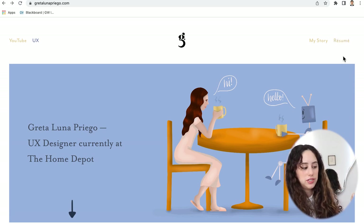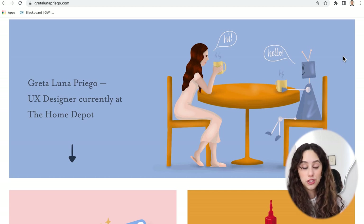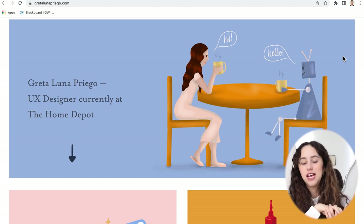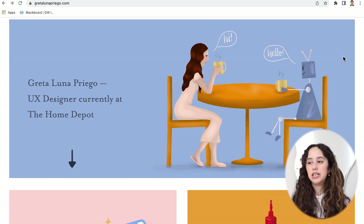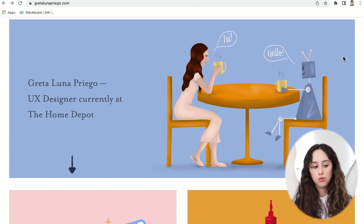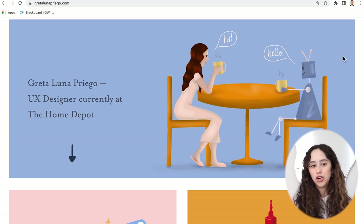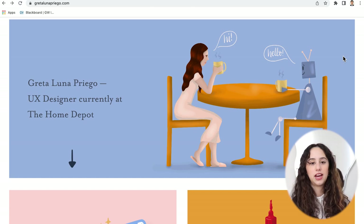Moving down, we have the hero image — I still love this. It was done in collaboration with my sister. I really wanted an illustrative theme throughout my entire portfolio. I look at UX design as a conversation — good UX design creates a conversation between the user, which is the girl in the illustration, and the machine, which is the robot — a computer, website, or app. I think it's very creative. I still love it. And of course, I have my name and a little blurb: 'UX designer currently at the Home Depot.' That is the first half of my portfolio above the fold.